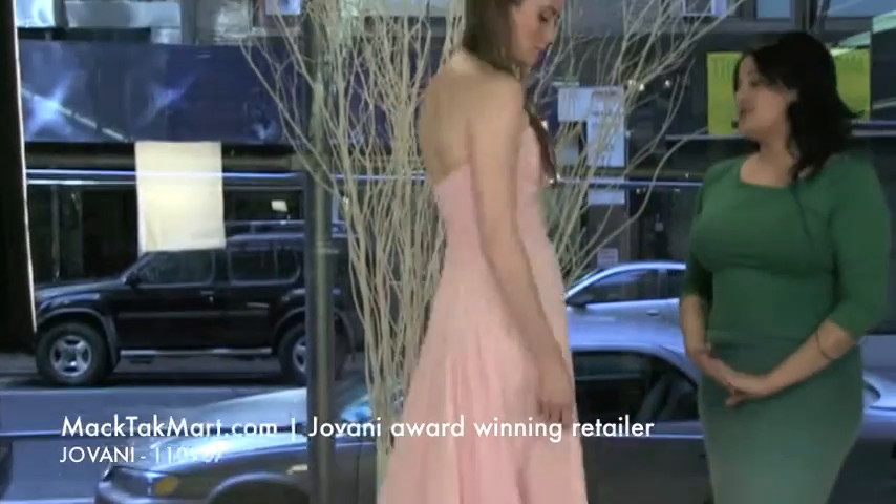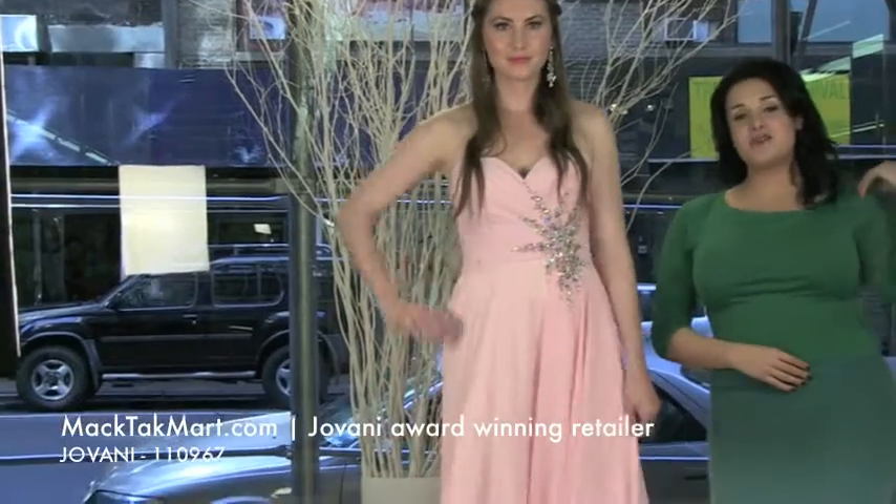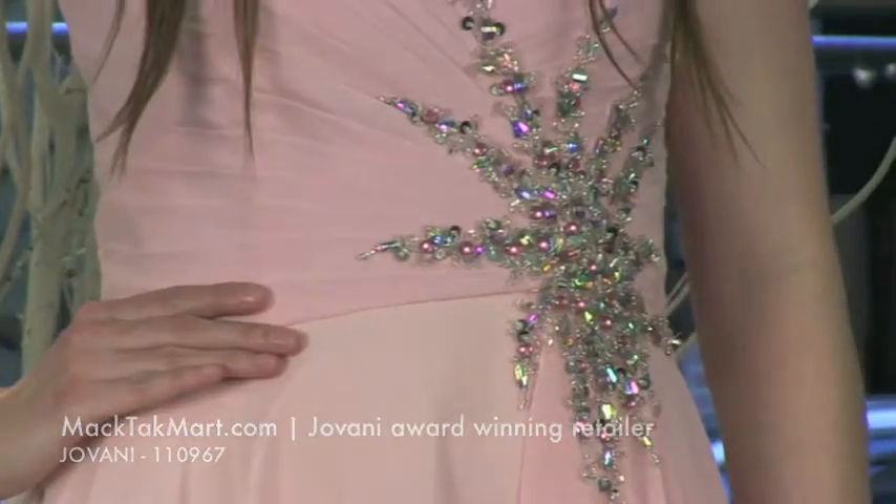This is the new collection of Giovanni Couture and you can find it on www.magtagmart.com. Thank you.